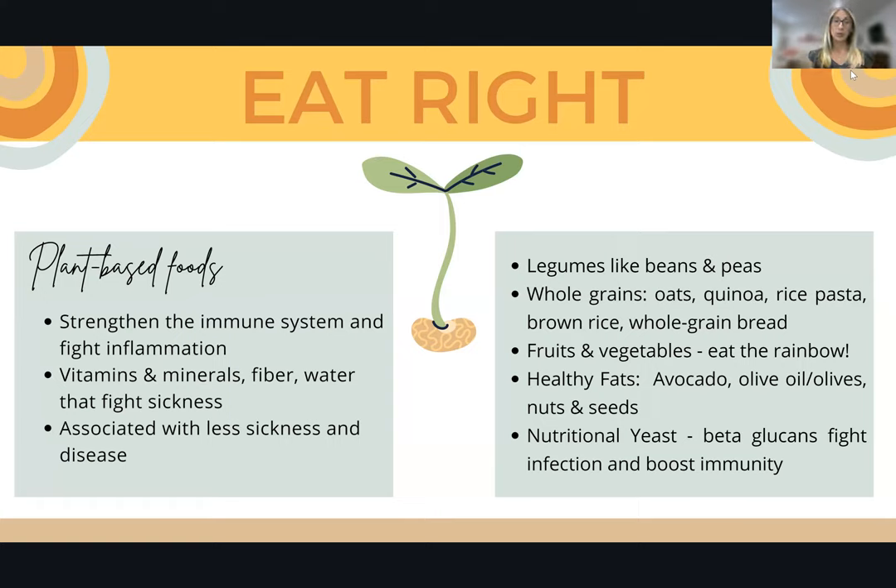Plant-based foods are pretty much plants — things like legumes such as beans and peas, whole grains like oats, quinoa, rice, pasta, brown rice, and whole grain bread, and fruits and vegetables. Ideally, you want to eat the rainbow and incorporate a lot of different colors, which reflects the vitamins, minerals, and antioxidants they contain — everything from red apples to yellow bell peppers to eggplant to spinach. And then healthy fats like avocado, olive oil, olives, nuts, and seeds.